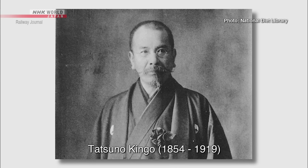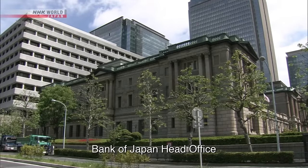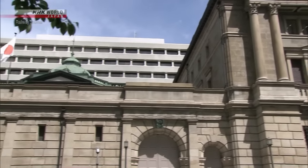The Marunouchi Station building's designer, Tatsuno Kingo, was one of Japan's first modern architects. He designed more than 200 buildings, including the Bank of Japan's head office, many of which are now designated as important cultural properties of Japan.